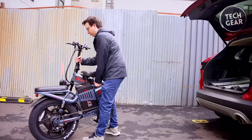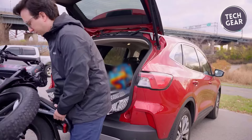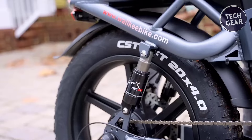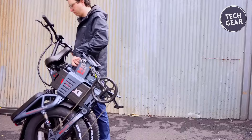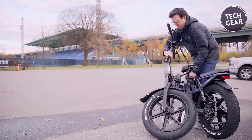Wallke presents riders with two frame options: the step-over frame for off-road adventures and the step-through frame designed for daily commuting. The H6 Max boasts an adaptive hydraulic front fork and double rear shocks, providing a smooth and stable ride across diverse terrains. Portability meets convenience with a foldable frame design, allowing the bike to be easily stowed in seconds.